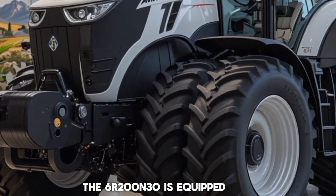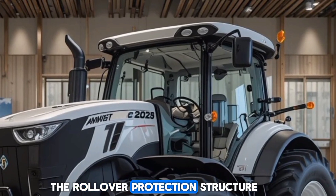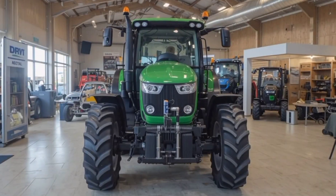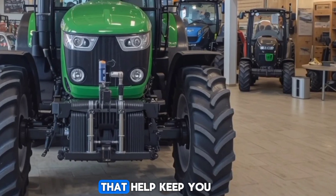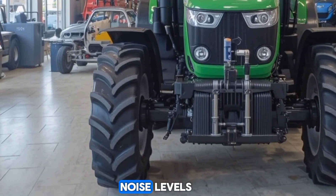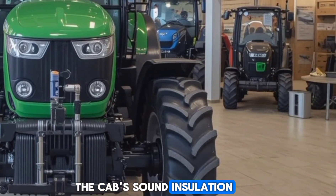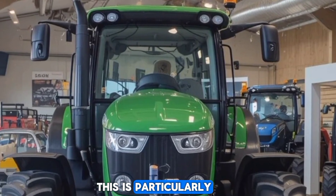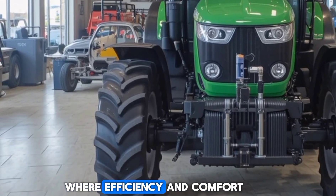Let's talk about safety features. The 6R230 is equipped with several advanced safety systems to ensure operator protection. The Rollover Protection Structure (ROPS) provides a secure cage around the operator in case of a rollover. The tractor also features high-visibility warning lights, emergency stop buttons, and other safety measures that help keep you and your crew safe, whether you're working during the day or at night. The cab's sound insulation keeps noise to a minimum, reducing operator fatigue during long working hours.